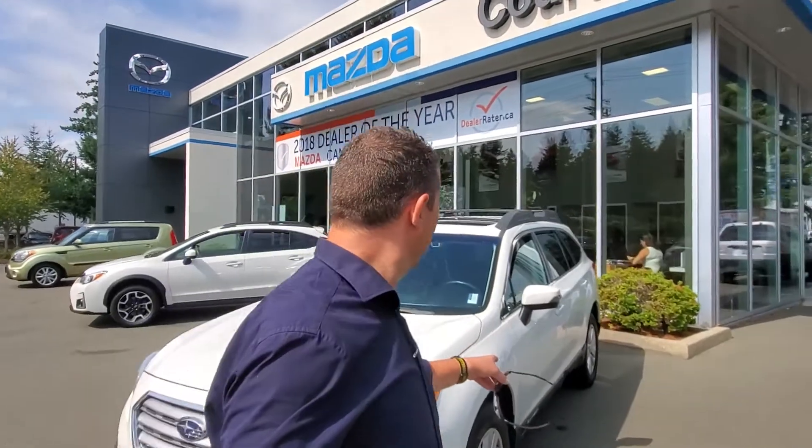Hey everybody, it's Mike here coming to you from Courtney Mazda — what a great place to be! This is a little video for all you people checking us out online, looking at our inventory from the comforts of your own home. This is a 2017 Subaru Outback — check it out!